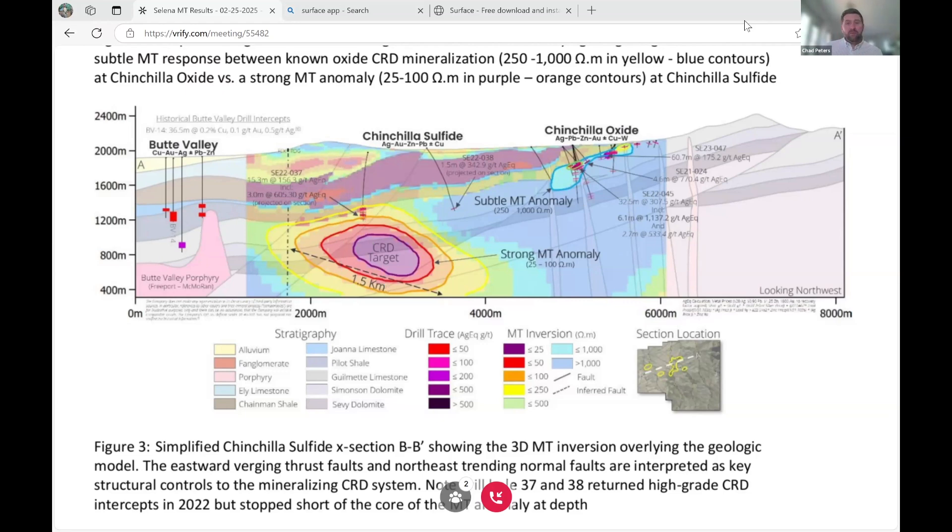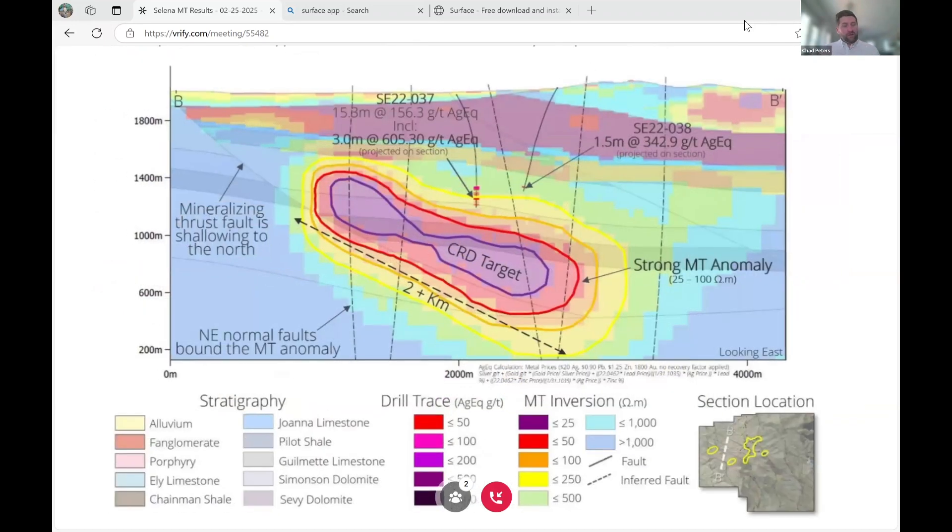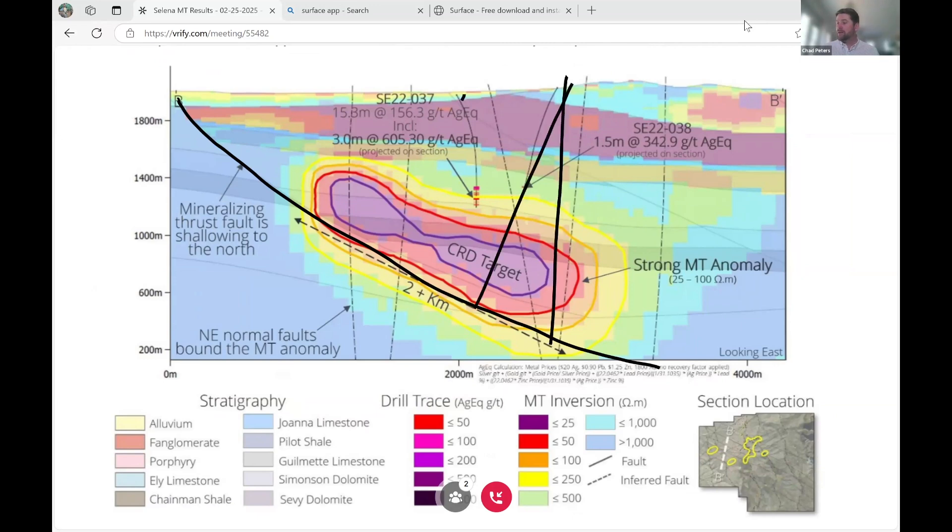Looking now to BB prime, which is looking back towards the Chinchilla oxide zone. The main takeaway here is this is showing the strike in the north-south direction — this is over a two kilometer long anomaly. You have a really key thrust fault right here that is projecting and controlling mineralization all the way across this two kilometer long zone. We need to get in, drill a fence of holes across this, and test the full projection of the system. I think we're pretty close to onto something really exciting here at Selina.